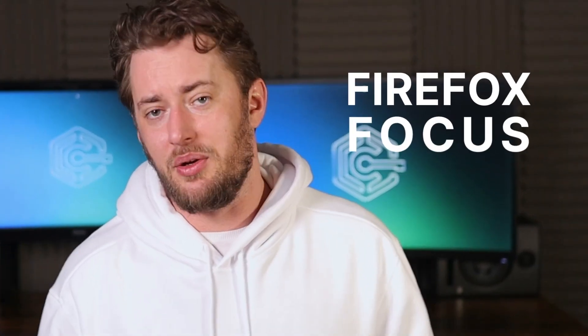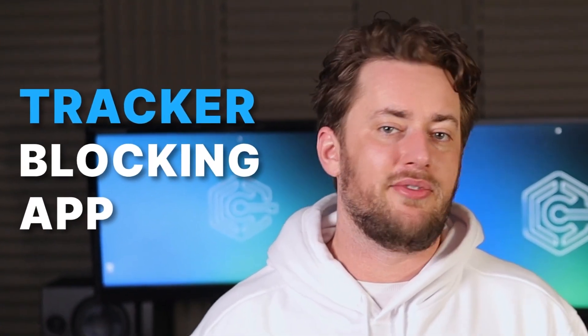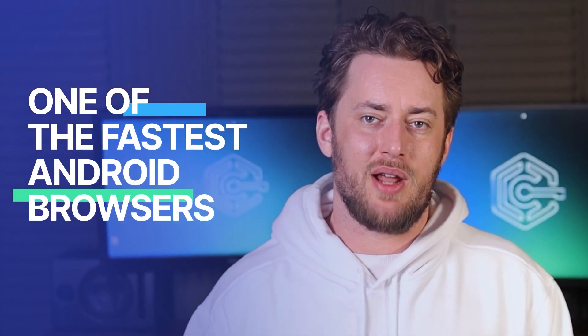Next up, Firefox Focus. A few years back, it was nothing more than a tracker blocking app for Apple devices. Now, it's a whole browser focused on privacy. This one, not gonna lie, takes some getting used to — it feels a bit bare. But then again, this minimalism makes it one of the fastest Android browser options.